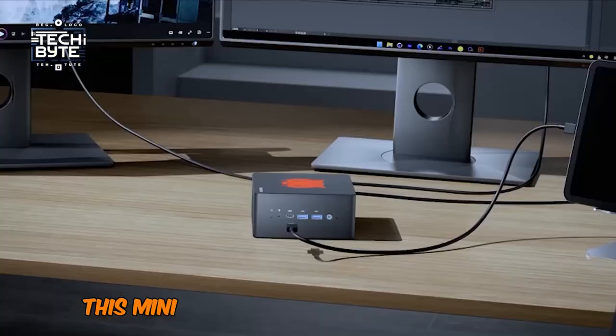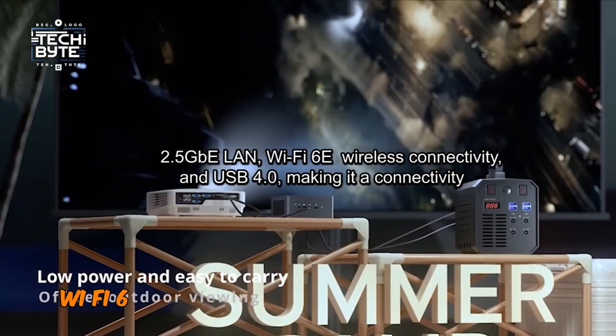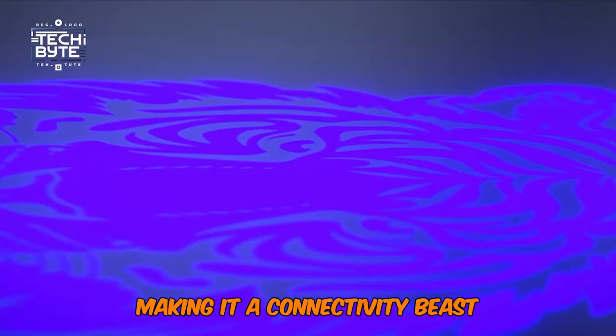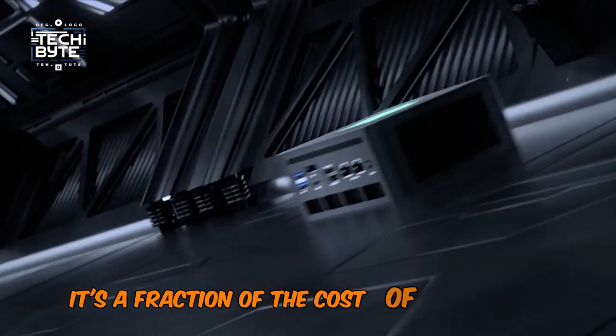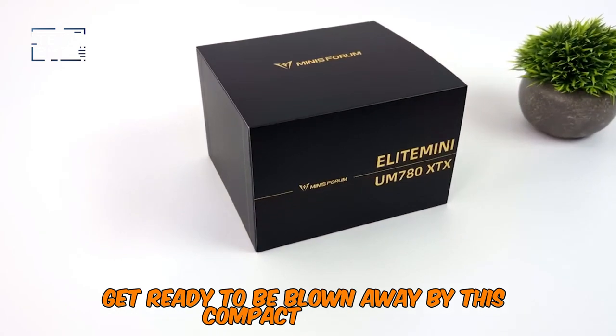And that's not all. This mini PC also features 2.5GB LAN, Wi-Fi 6E for fast wireless connectivity, and USB 4.0, making it a connectivity beast. And at just $1,999, it's a fraction of the cost of comparable PCs. Get ready to be blown away by this compact champion.